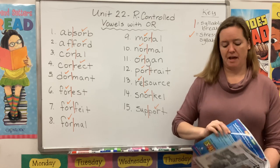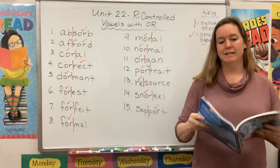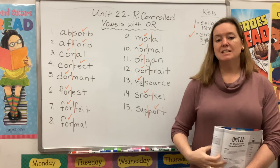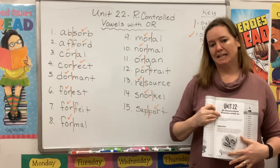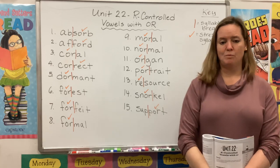Please take a second to gather your materials. You will need your blue book open to page 137. You will also need some colorful pens, markers, or crayons. Remember, whatever I mark on my board, you should be marking on your page. Please save room for a key as well.